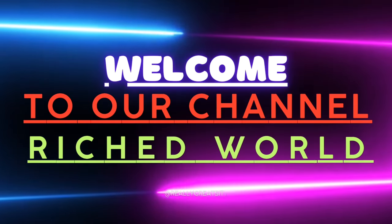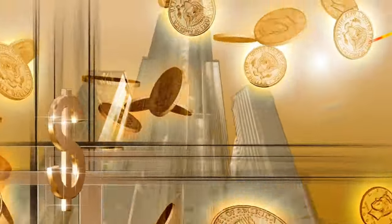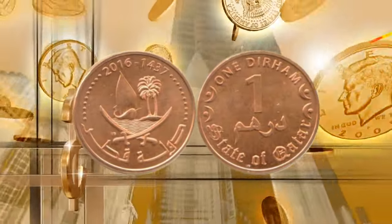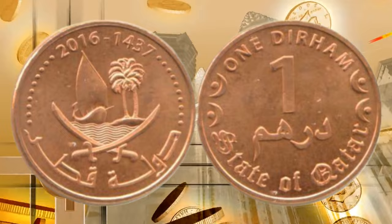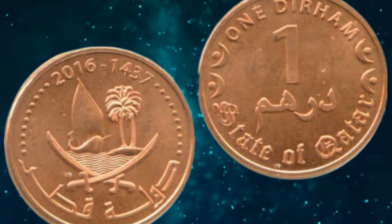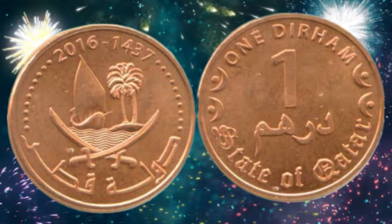Hello everyone and welcome to our channel Reached World. Today we have a very special coin to share with you — the Qatar 1 Duran coin from 1437 to 2016. This coin is not only unique but also holds significant historical and numismatic value. So let's delve into the fascinating world of coin collecting and explore the design, history, and rarity of this remarkable coin.